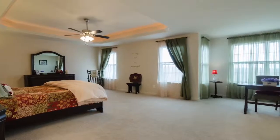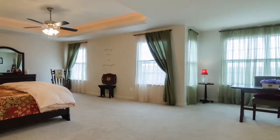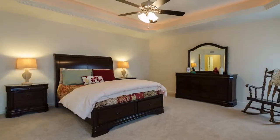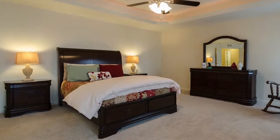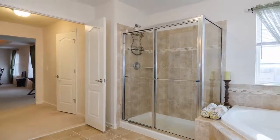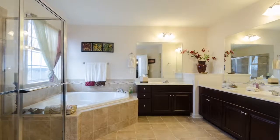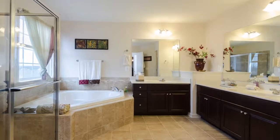As we make our way to the second level, the light-filled, expansive owner's suite is sure to delight, with a sitting room that offers extra space and privacy. This suite flows gently past large walk-in closets through the luxurious bath, which features a large soaking tub, dual vanities, and a separate shower.